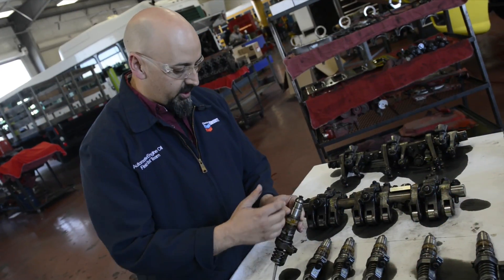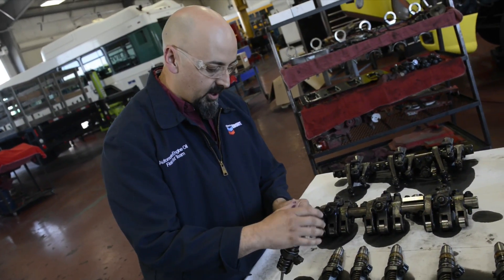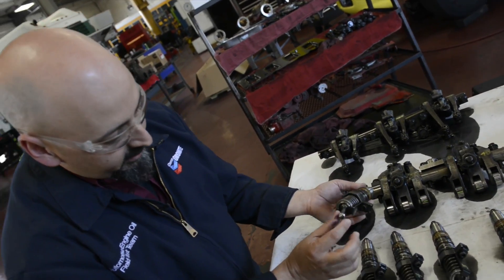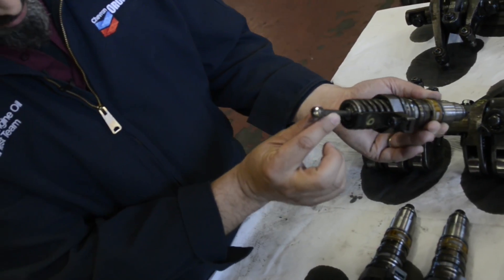What we look at with injectors is we're looking at the tips themselves to make sure that there's no carbon buildup and that the ports are open. We also look at the tip to make sure there's no fretting or any issues.